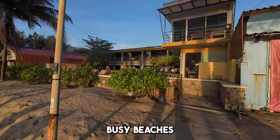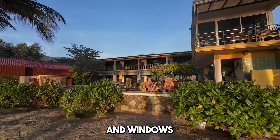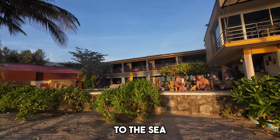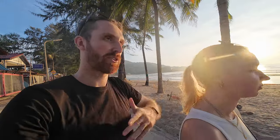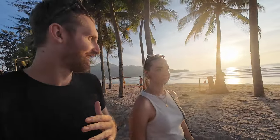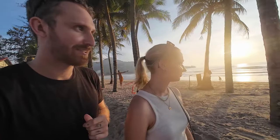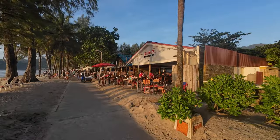Kamala also has hotels with swimming pools and windows facing straight out to the sea, which I feel is unique compared to busier beaches. They're really affordable too — at a more touristy place like Patong you'd pay way more for this kind of apartment. Here they're cheaper, possibly because not as many people come here to party.